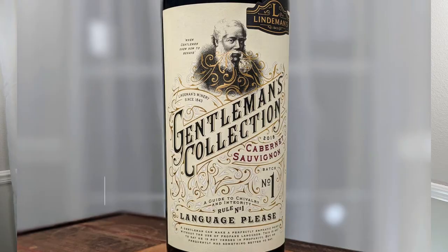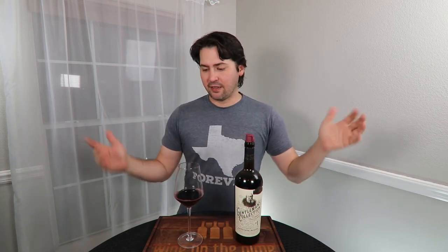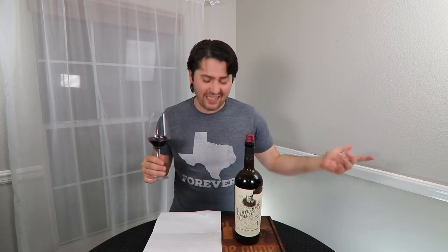Today I'm reviewing the 2018 Gentleman's Collection from Lindemans. It is a Cabernet Sauvignon, 13.9% alcohol by volume, and my wife bought it, so I'm going to have to dig through the receipt or go to a website and figure out how much it costs because she never tells me when she buys wine. Let's go ahead and pour a sample. I just realized that Hayley's corker — I took it out to do that, so now I just look like an idiot on video. But y'all are used to that if you're subscribers.